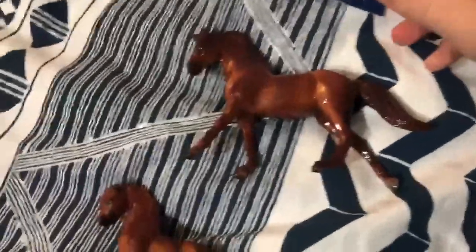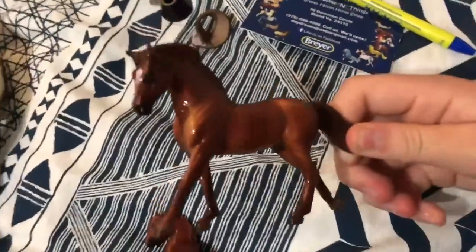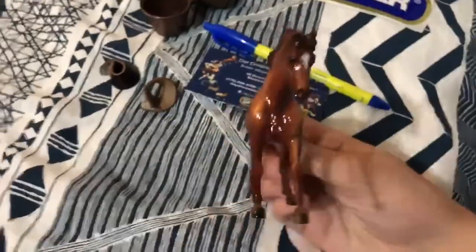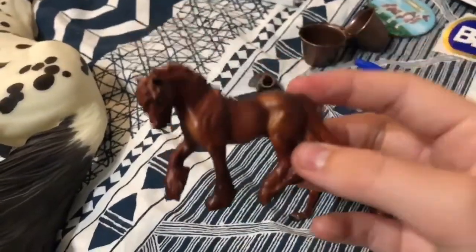Moving on to Stablemates — I have I think 2018's single-day Stablemate Man o' War, and he's a glossy. Oh my gosh, this guy is adorable, he's like my new favorite Stablemate now. Over here we have the new seventh anniversary surprise Stablemates, which are really cool — I'm so glad I got one.